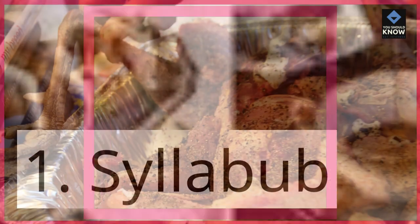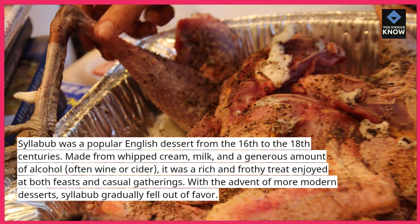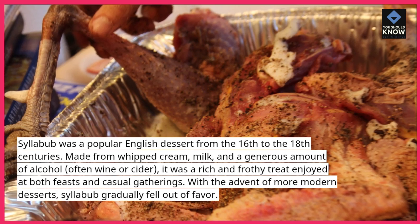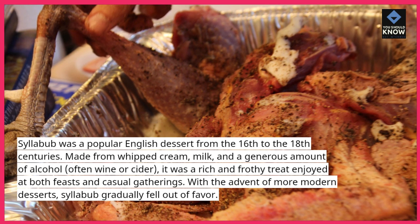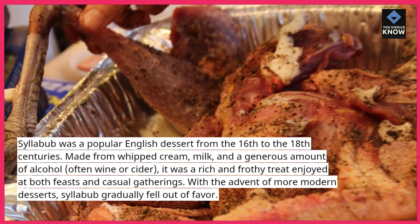1. Syllabub. Syllabub was a popular English dessert from the 16th to the 18th centuries. Made from whipped cream, milk, and a generous amount of alcohol — often wine or cider — it was a rich and frothy treat enjoyed at both feasts and casual gatherings. With the advent of more modern desserts, Syllabub gradually fell out of favor.